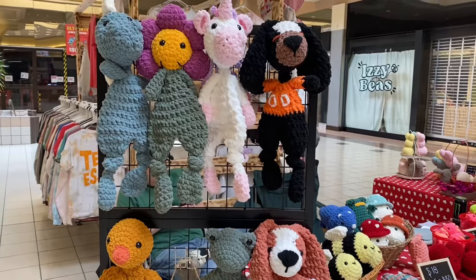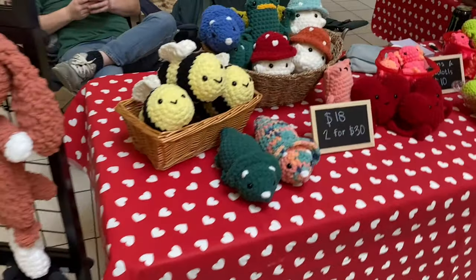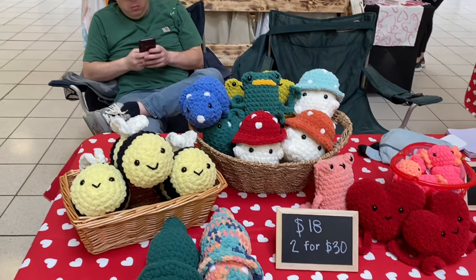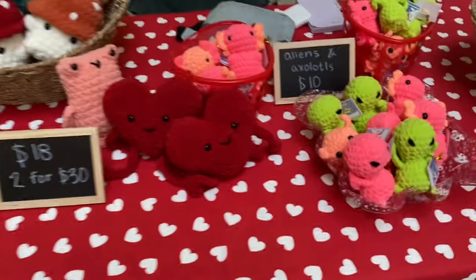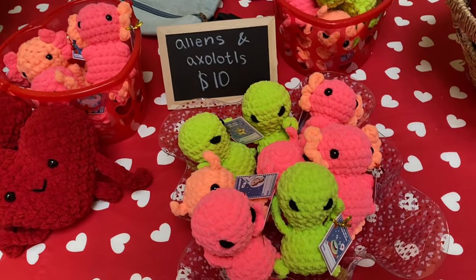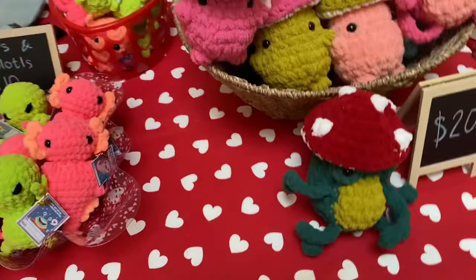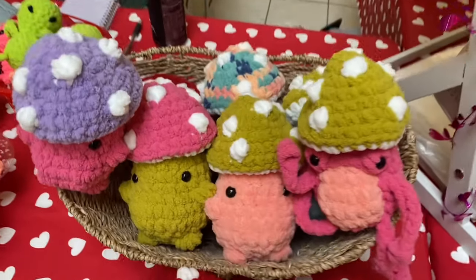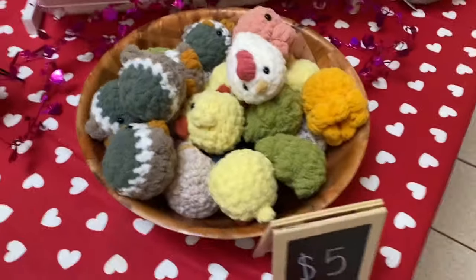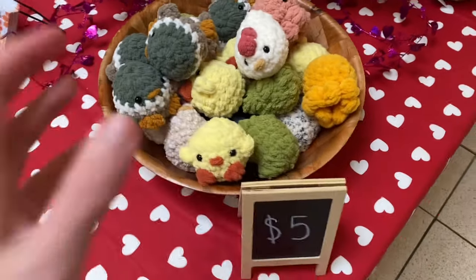Here's what my booth display ended up looking like. I got a smaller grid board off Amazon for my snugglers, so I didn't end up bringing as many of those. The large plushies are in baskets, and I put the hearts in with the large plushies for $18. The Valentine's items are in baskets I got from Dollar Tree, and I got the tablecloth off eBay to try to make the booth look holiday-themed. I have my Whimsy Bubs for $20, a variety of dinosaurs and frogs with mushrooms on top, my business cards, and the extra small plushies for $5 up front.